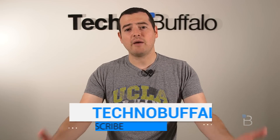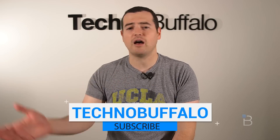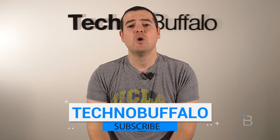Thank you guys for watching. Please subscribe right here to be the first ones to know whenever new videos get uploaded. We got a ton of stuff — we do phones, tablets, cars, anything that has to do with consumer electronics. If it has to be plugged in or uses batteries, we review it.